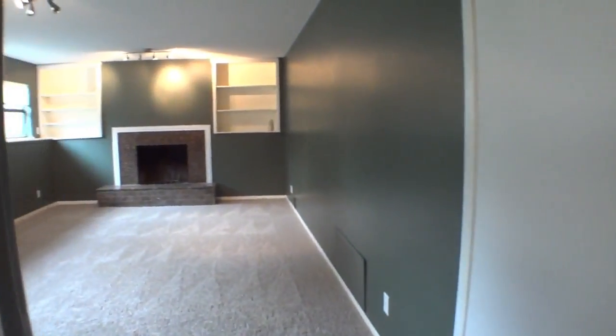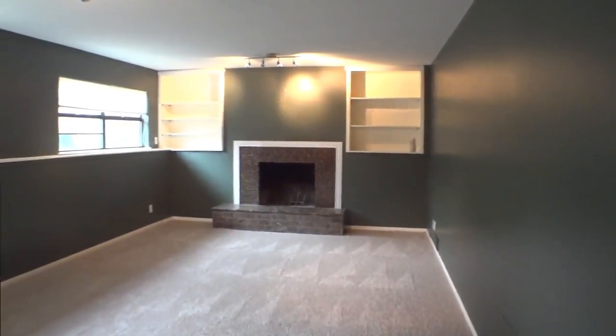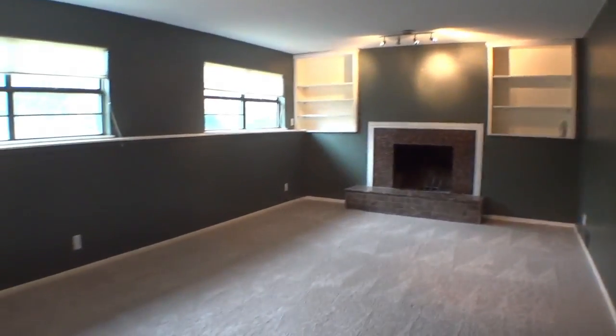The basement family room has a wood-burning fireplace and built-in shelves next to the view-out windows.